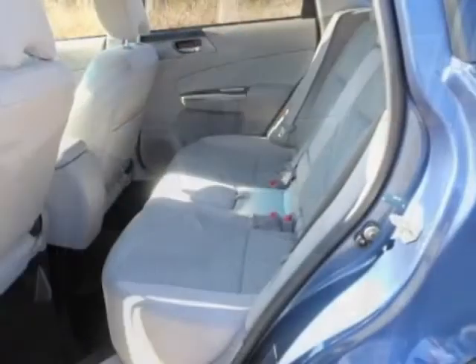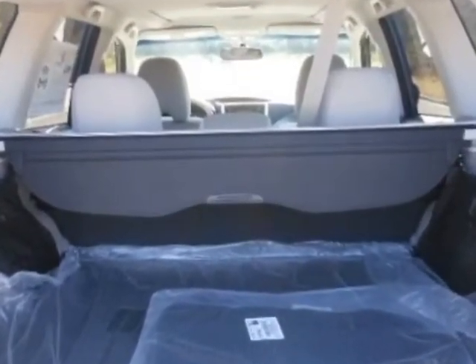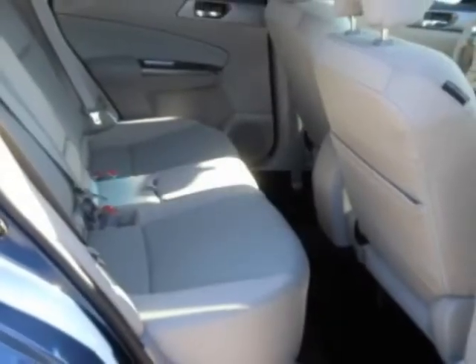Additional options for this vehicle include the cargo net side 2, dark gray cargo tray, splash guard kit, rear bumper cover, marine blue pearl body side molding kit, tailpipe cover dual exhaust, and all-weather package.